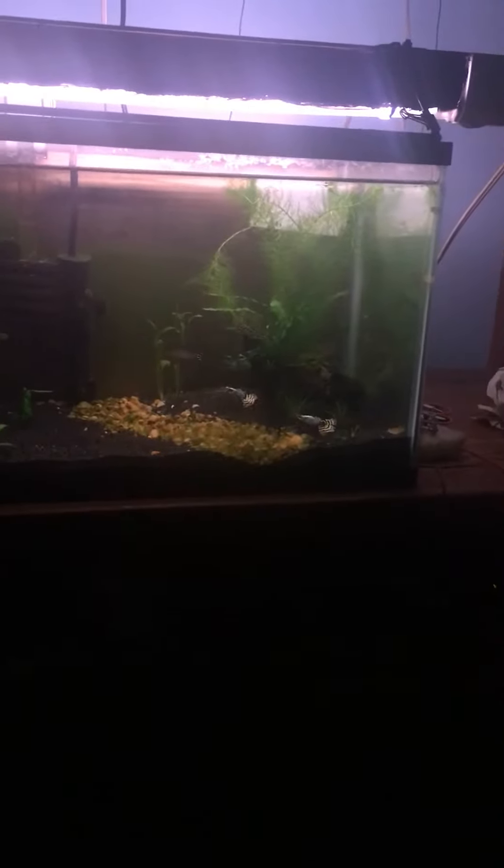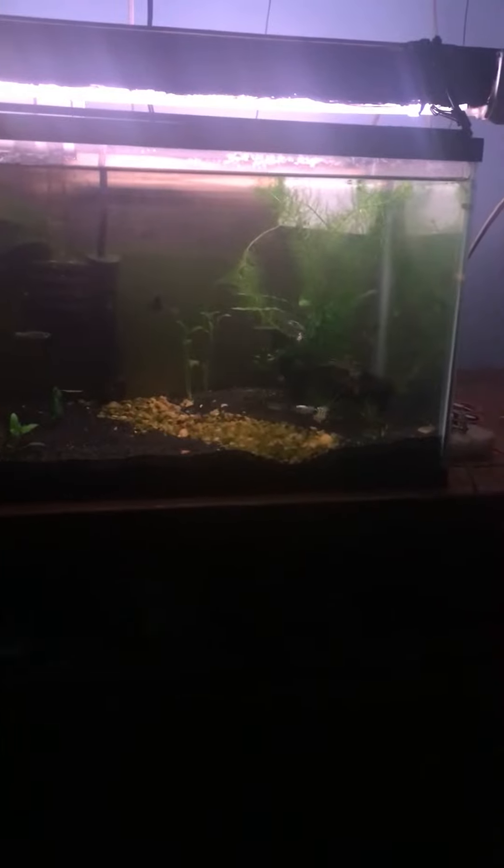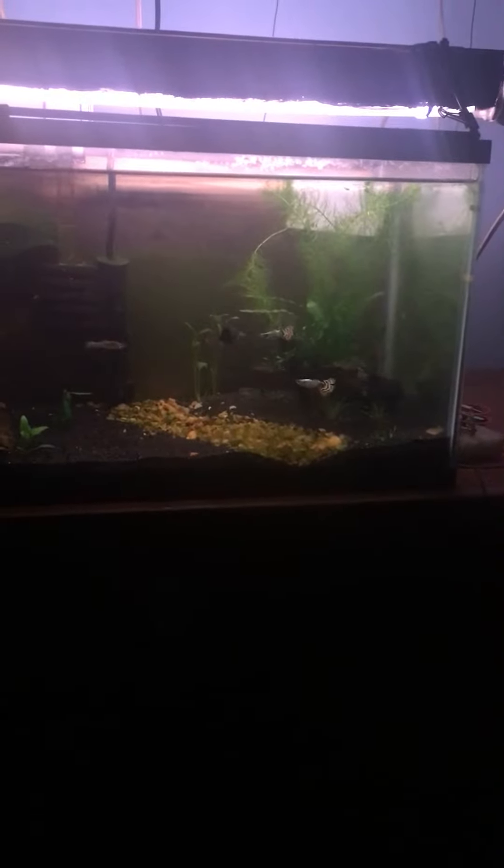Of course you know we got some fancy guppies in there. I picked these guys up Sunday. I think I done a video of that the other day. Lots of new babies in there.